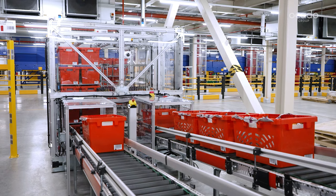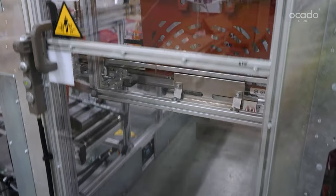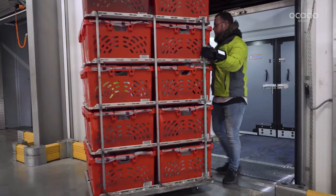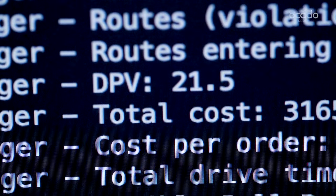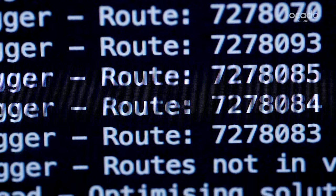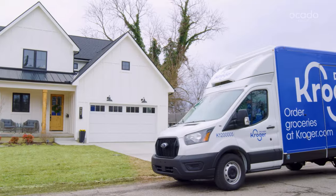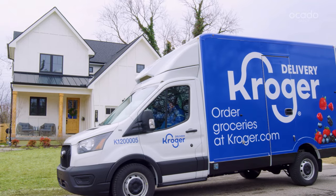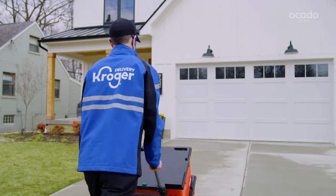Once the order is ready, Auto Frame Load loads the totes onto frames, ready for dispatch. In a highly centralised delivery model, every millimetre of vehicle space counts. Our hyper-efficient, last-mile technologies use AI to optimise each vehicle's load, factoring in traffic conditions, van weight and fuel level to identify the quickest route to a customer's front door.